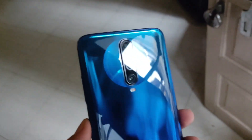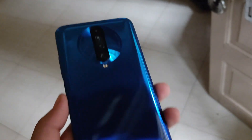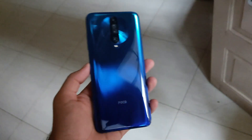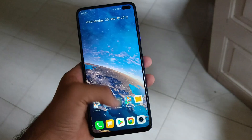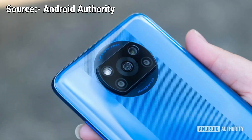The wide-angle camera is slightly upgraded: the X2 had an 8MP wide-angle lens while the X3 has a 13MP wide-angle lens, though the field of view is nearly the same at 119 degrees. The remaining two cameras — a 2MP depth sensor and a 2MP macro lens — are considered useless.